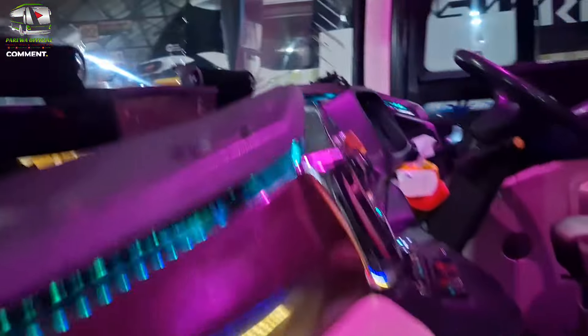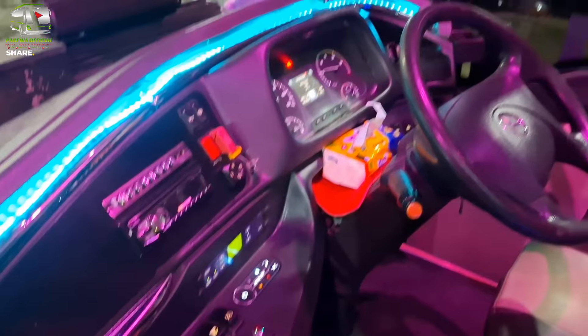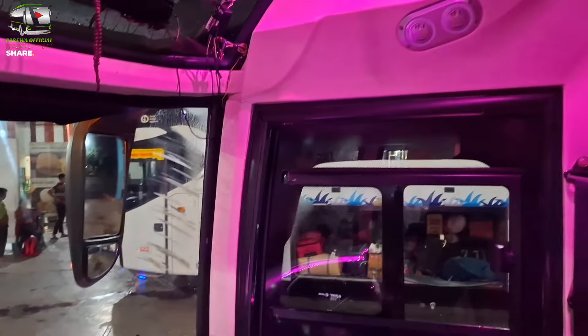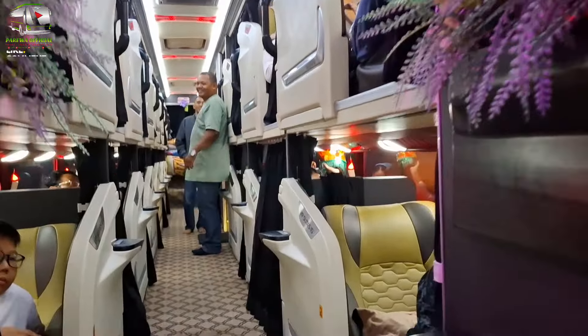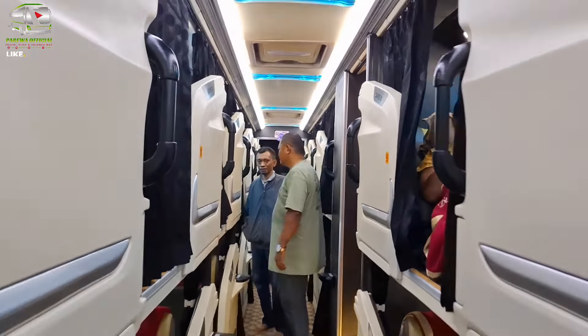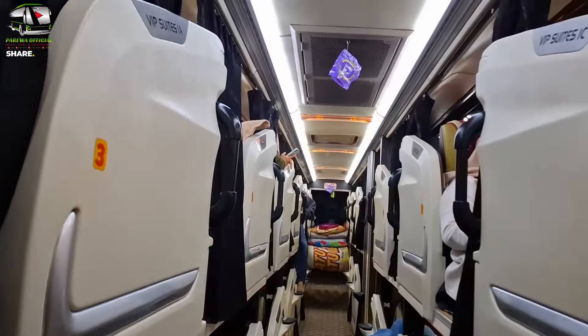Kita naik ke atas ya. Oke, kita naik ke atas, teman-teman. Dan seperti ini ya. Dan ini kabin pilot atau kabin driver, teman-teman. Terus di sana kabin penumpangnya ya. Sekarang ini masih proses menaiki penumpang, dan juga sudah ada beberapa di atas bus atau di dalam kabin. Kita lihat seperti ini ya, teman-teman. Jadi seperti ini untuk kabin slipper class milik PO Bus Lintadanko.